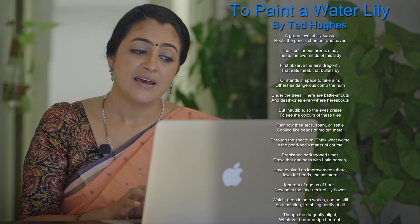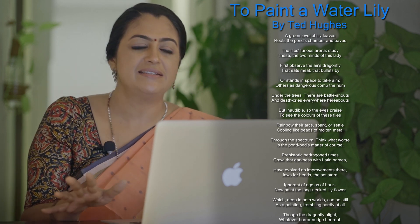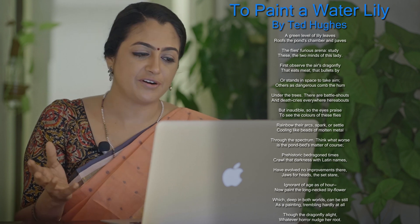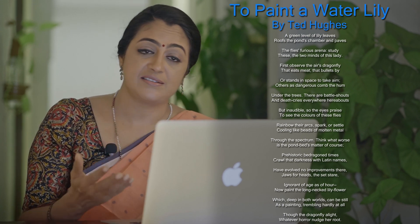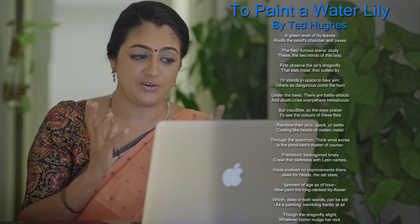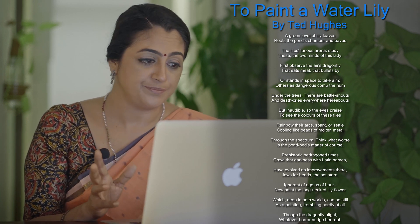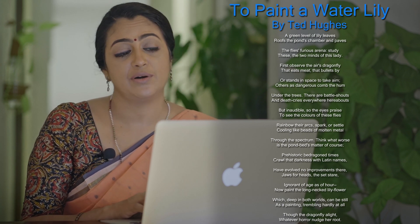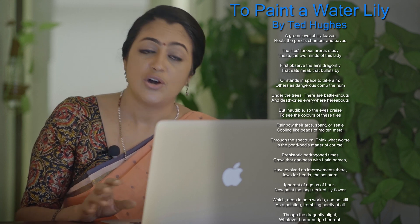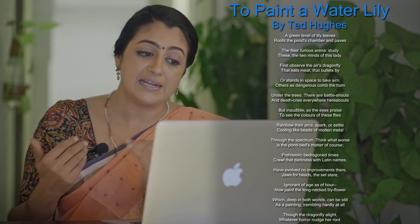'Have evolved no improvements there' — these creatures have not evolved. All other creatures have changed with time, but these are so steeped in the slime and so removed from any kind of progress that they must have been the same for centuries. Jaws for heads — they still have jaws instead of fully formed heads. The set stare — cold eyes that just stare at you. Ignorant of age as of hour — blissfully unaware of the passage of time and ages.